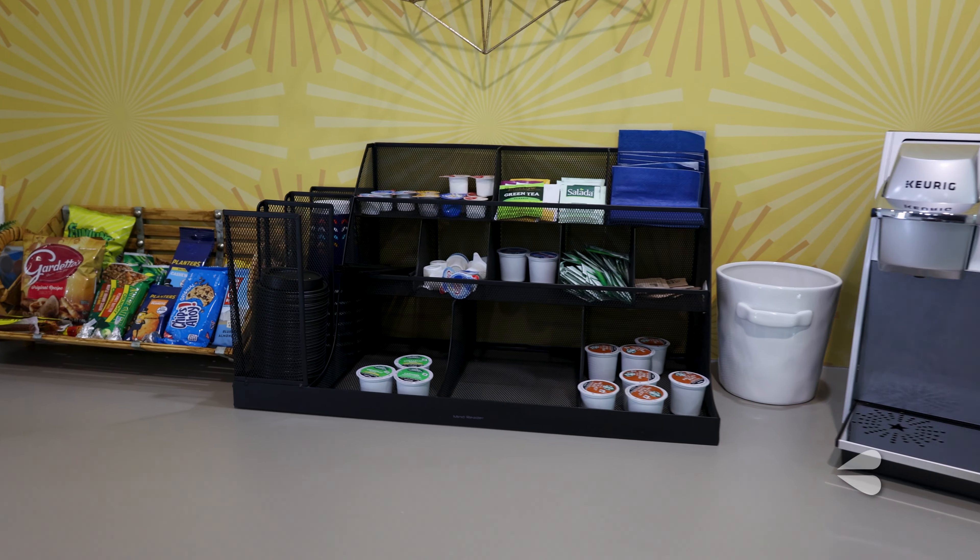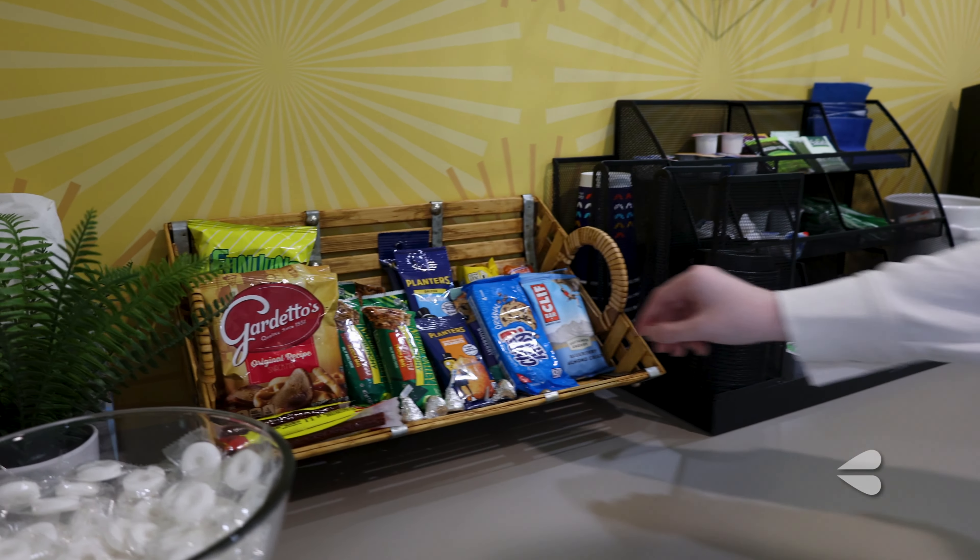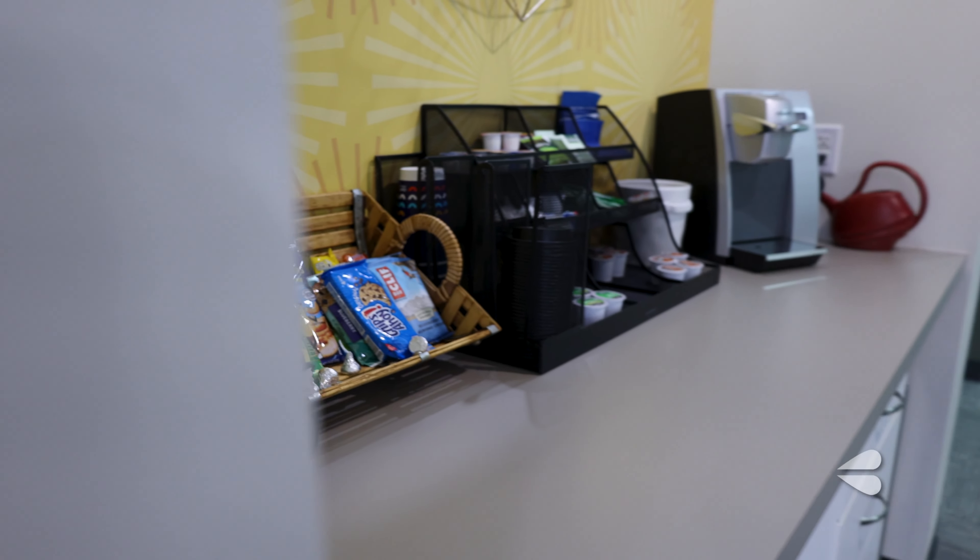In our office we have a well-stocked snack bar open for anyone. Whether you need a coffee or a sweet or salty snack, feel free to stop by.